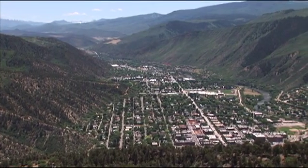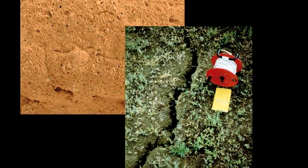In this segment we're going to be talking about two problematic soils: collapsible soils and swelling or expansive soils. These soils let you up and let you down.